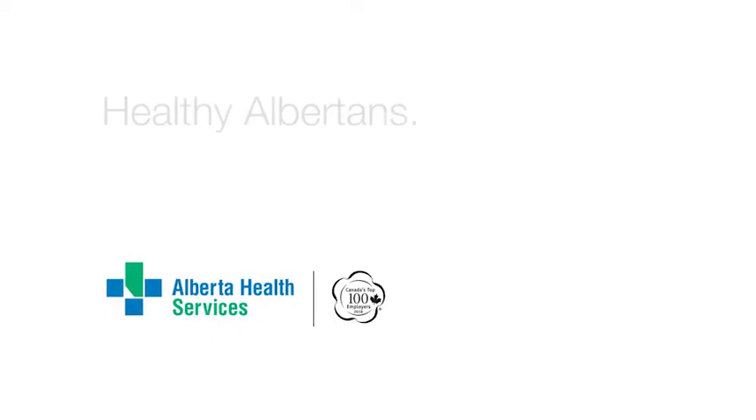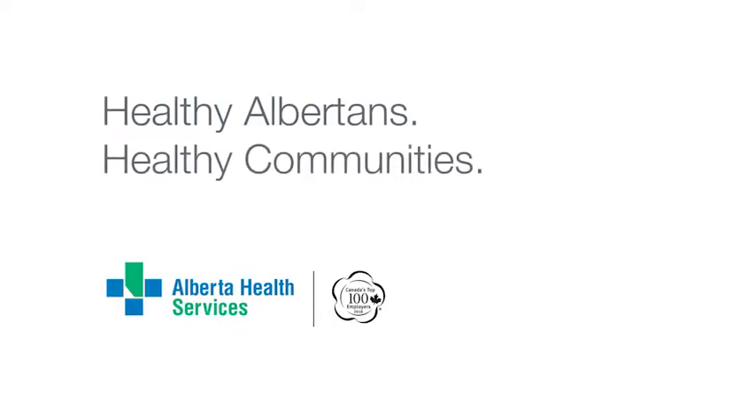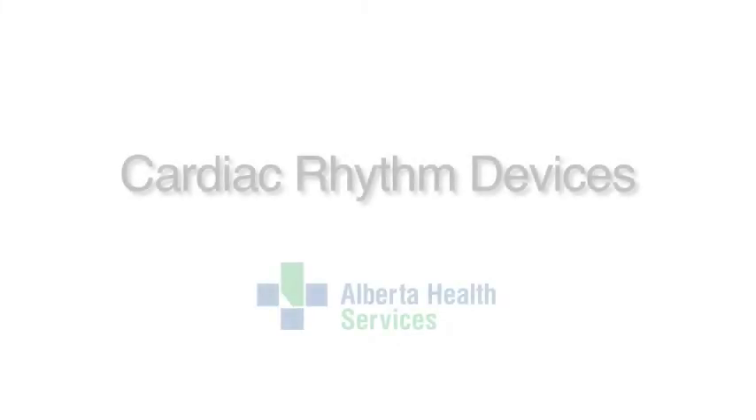Alberta Health Services. Healthy Albertans. Healthy Communities. Together. Cardiac Rhythm Devices: Subcutaneous Implantable Cardioverter Defibrillators.